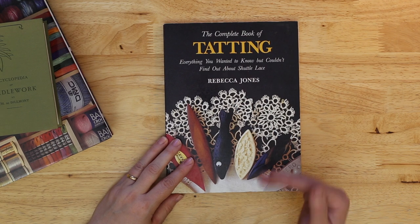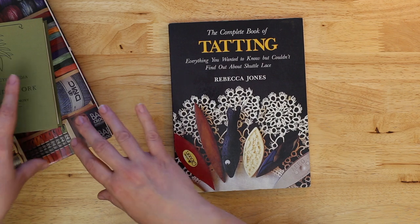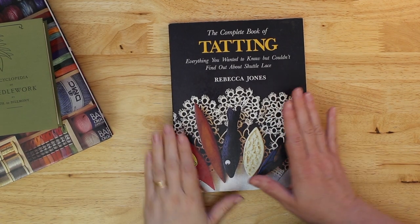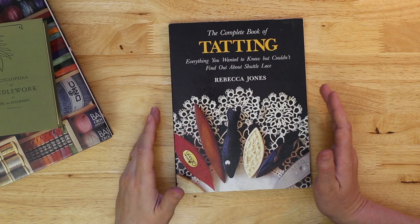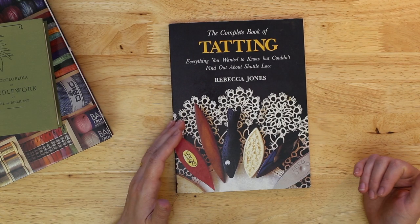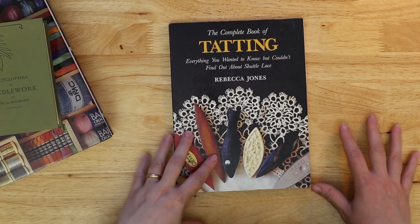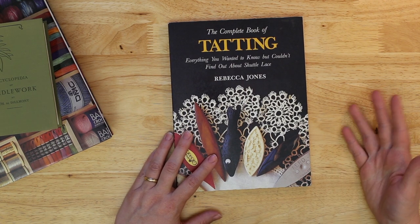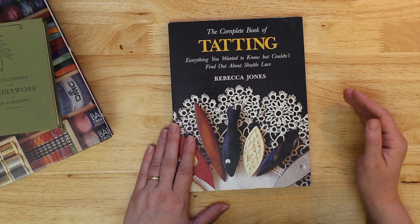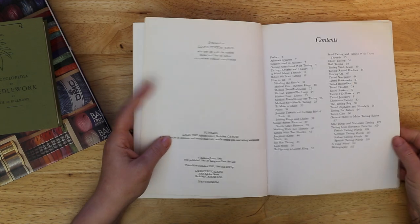The first thing I want to say about deciphering patterns — whether it's a drawn-out shorthand pictorial version or the more spelled-out or abbreviated wordy version — is to look at the introduction. Introductions are the most underrated part of any book, because the introduction will let you into the author's mind. You'll find out where they're coming from, what they're trying to get across, whether they'll be more theoretical or just patterns, and importantly, how to read their pattern. Not everyone uses the same abbreviations or the same stitch names — there are lots of different ways to describe the exact same product using entirely different vocabulary.